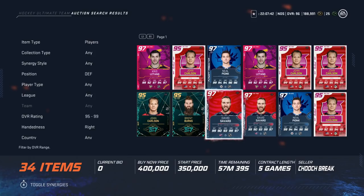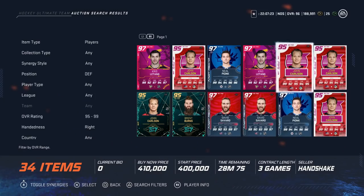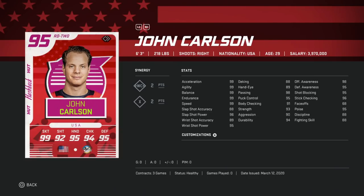Number two — subject to change until we get the season back — is the 97 David Savard: almost perfect, six-foot-two, 227, 99 skating with 97 shot power and 85 shot accuracy. Just a really fun card to use. Size, speed, and shot — that's the name of the game.